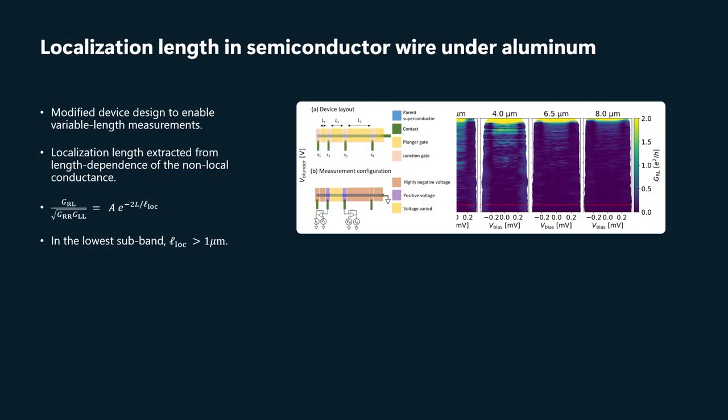We verified that we are in this clean limit by modifying our device slightly to put four junctions on the device with different spacings between them, so that within the same wire, by measuring the transconductance between different junction pairs, we can measure the localization length underneath the aluminum.